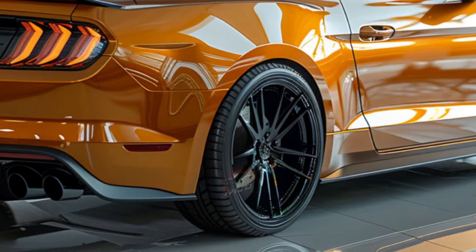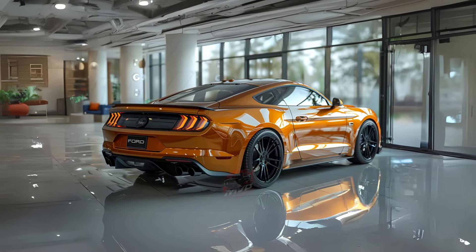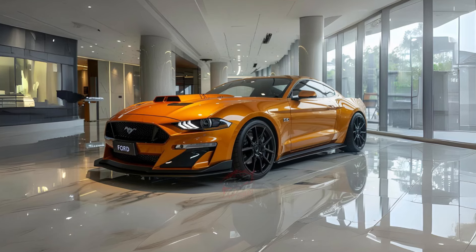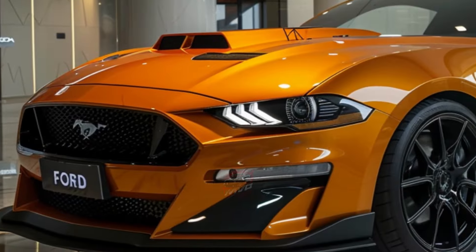Priced at a jaw-dropping $325,000, the GTD is the most expensive Mustang ever made, reflecting its advanced engineering and limited availability. Every panel, except for the door skins, is made of carbon fiber, and it boasts a rear-mounted 8-speed dual-clutch transaxle connected by a carbon fiber driveshaft.